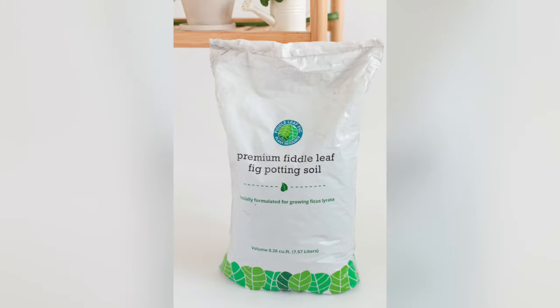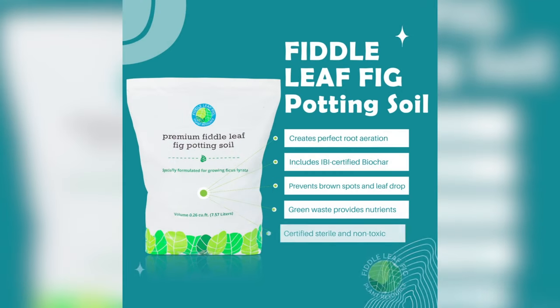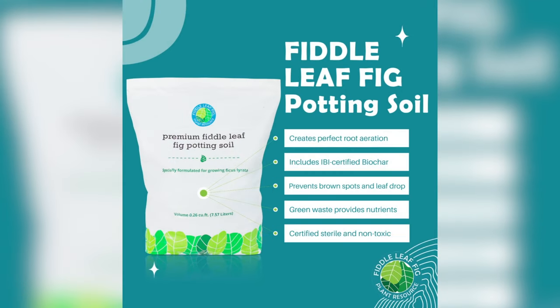The next product is our Fiddle Leaf Fig potting soil. We developed this specifically for the requirements of a Fiddle Leaf Fig — they like very light, well-aerated soil that is fast-draining with the perfect nutrient mix. This soil is sterilized and perfect for Fiddle Leaf Figs. It comes in a resealable bag and makes it really easy to avoid root rot problems or drainage issues, which are the most common killers of Fiddle Leaf Figs.